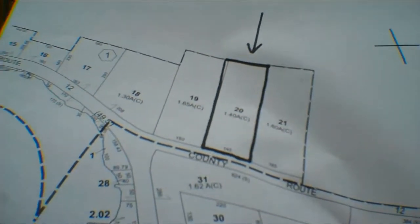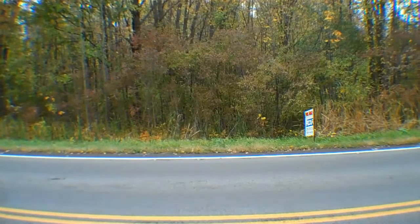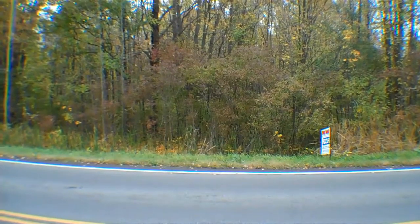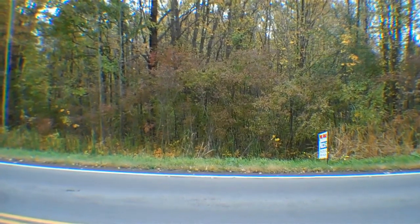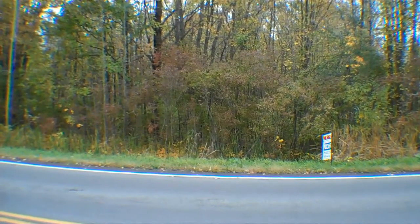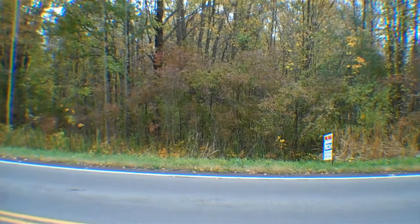Now, there's only one problem with this lot. It's not that it's not buildable — it is. And that is that the restrictions in this town make it so that you have to have 200 feet of road frontage. This has 145 feet. And that's the reason why we have it on the market not for $15,000 or $12,000, but for $8,000.